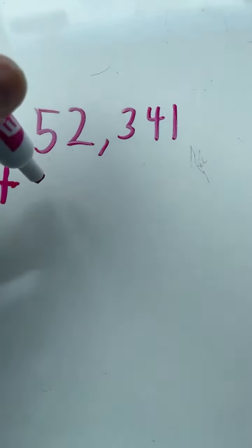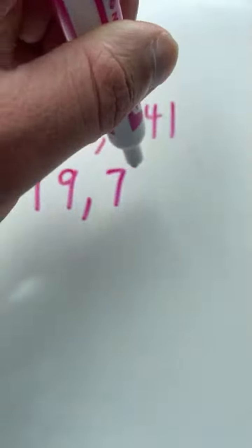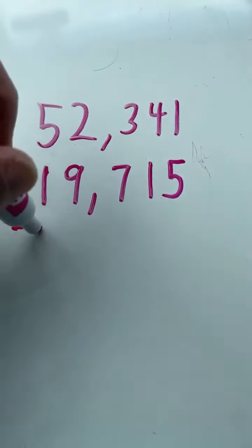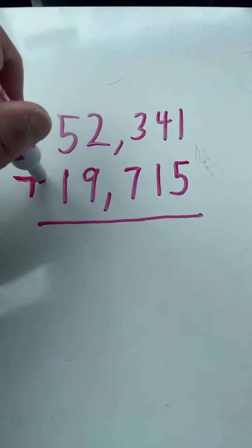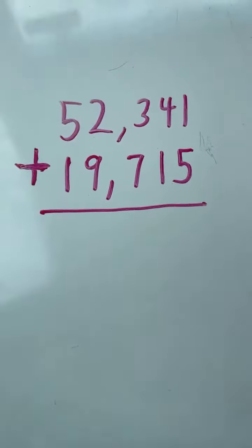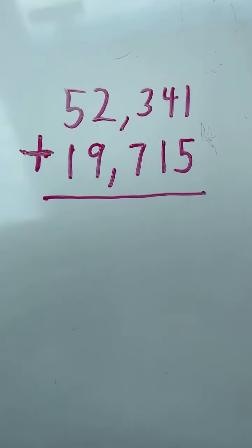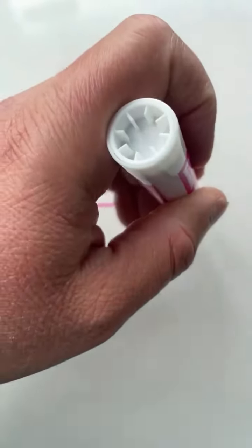We have 52,341 plus 19,715. We start in the ones place. 1 plus 5 equals 6.